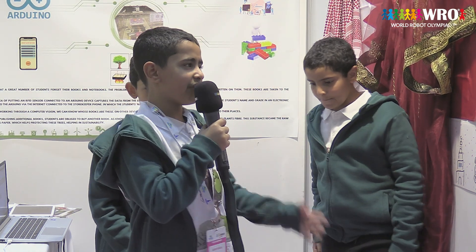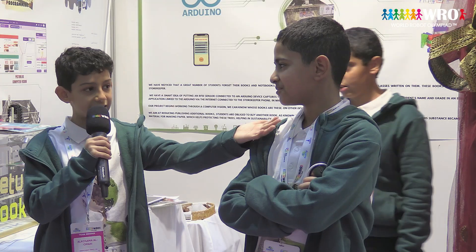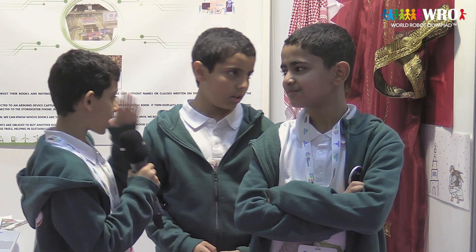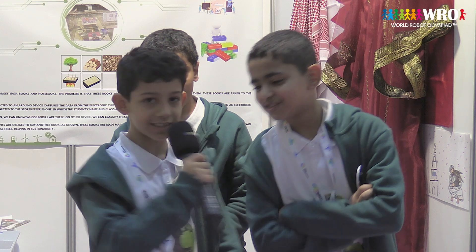Thank you for listening to our project. We had fun in this competition — it's the first competition where we ever traveled to another place. Without any one of us — me, Abdulaziz, or Adam — we could never have done this. It was never possible. So have a great day and bye. Teamwork makes the dream work!